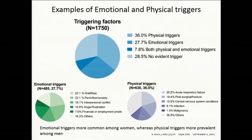Regarding triggering factors, about a third of triggers were physical, 28 percent were emotional, eight percent had both, but over a quarter of patients had no identifiable trigger in this registry. Men tended to have more physical triggers, women more emotional triggers. Types of triggers include grief, loss, panic, interpersonal conflict, anger or frustration, as well as physical triggers such as respiratory distress, post-surgical events or fractures, and CNS events.